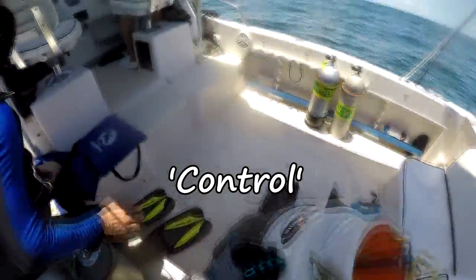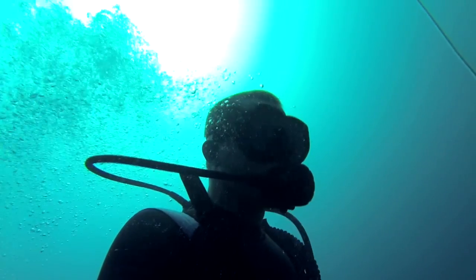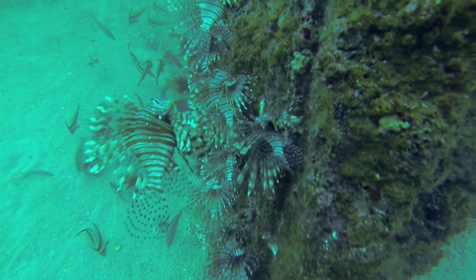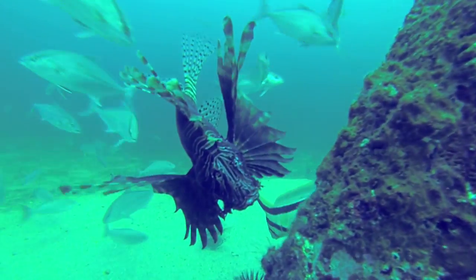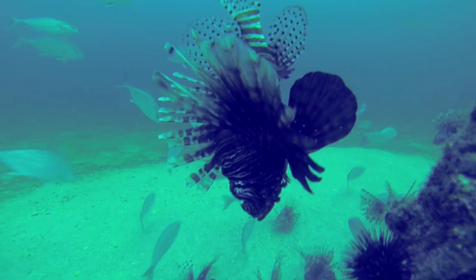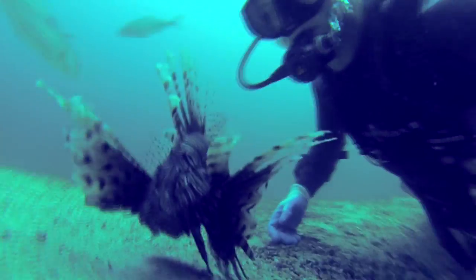The invasive lionfish is described by many as one of the biggest threats to the native ecosystems they have invaded. Since first being detected offshore southeast Florida in the mid-1980s, invasive lionfish have spread throughout the Western Atlantic Ocean, including the Caribbean Sea and Gulf of Mexico. Today, lionfish can be found in every corner of Florida's offshore ecosystems, including some inshore bays and estuaries, and to depths greater than 1,000 feet.